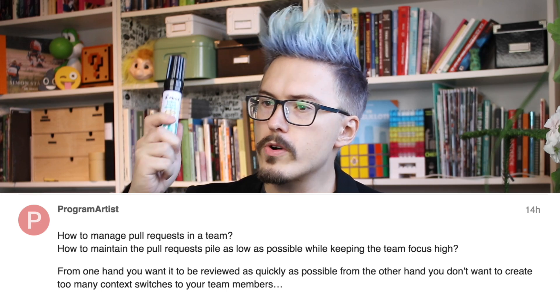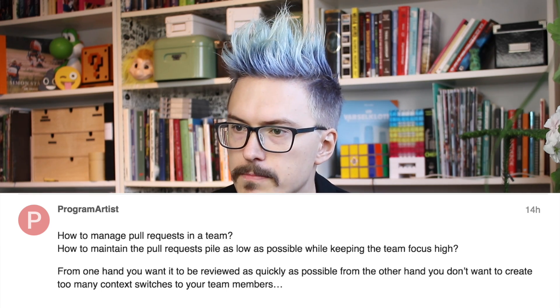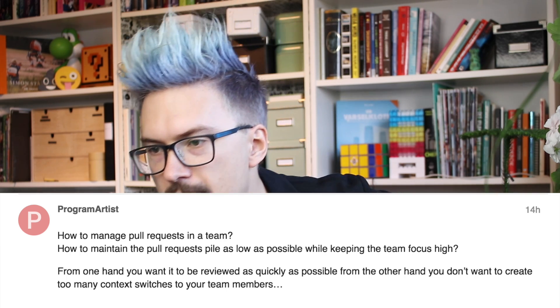Good Monday morning. Today I am taking some questions from the Fun Fun Forum. The question is from 'Program Artist': how to manage pull requests in a team? How to maintain the pull requests pile as low as possible while keeping the team focus high?